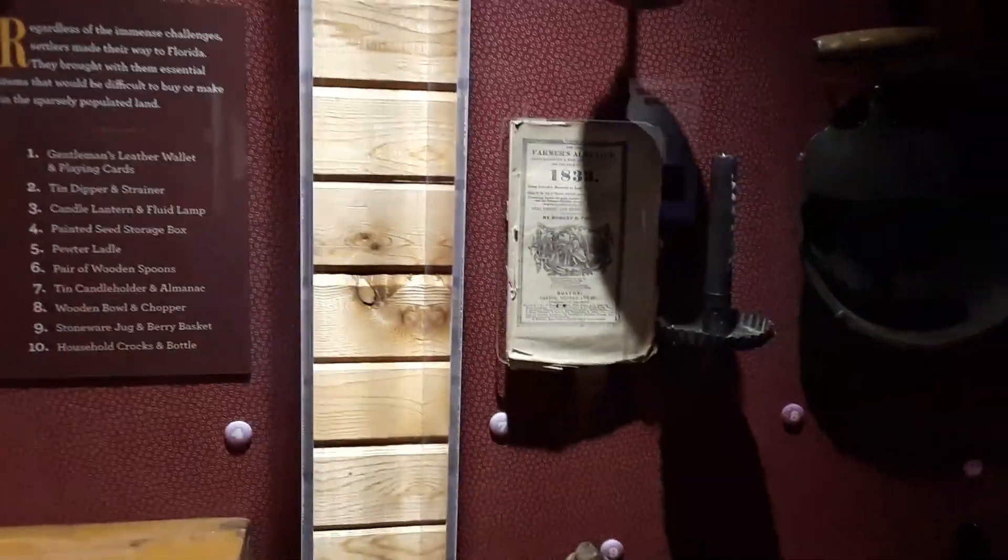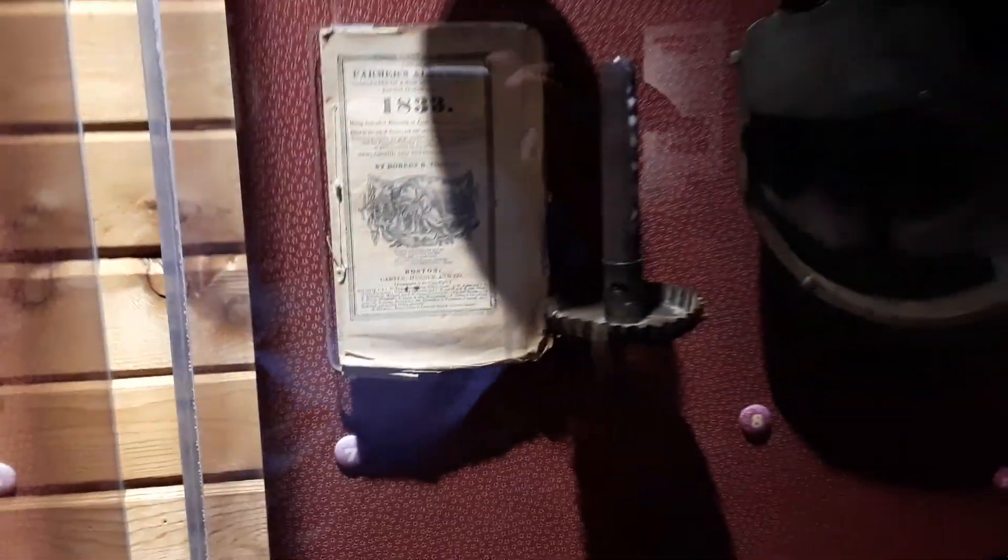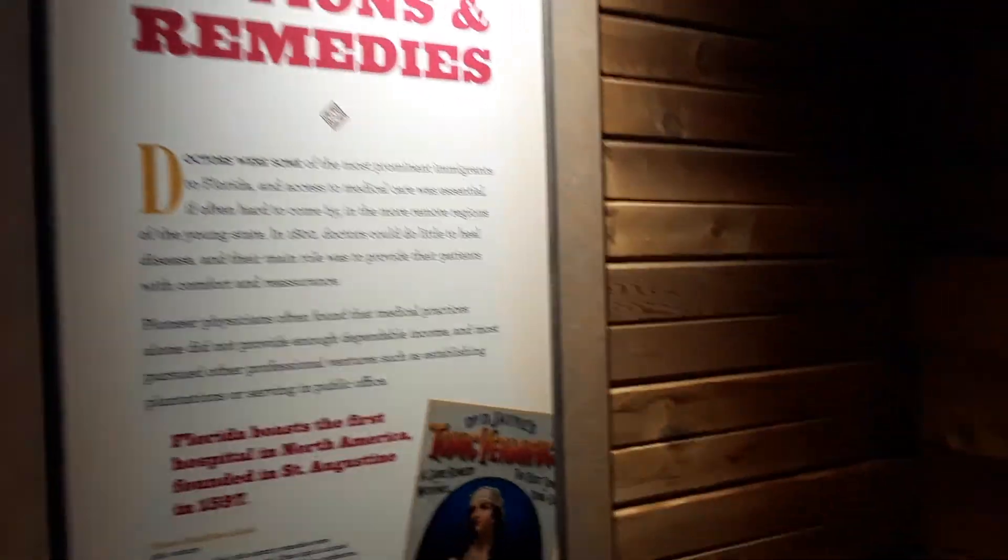This is the 1833 Farmer's Almanac. Back then they would have had to actually typeset each of those letters. Potions and remedies.